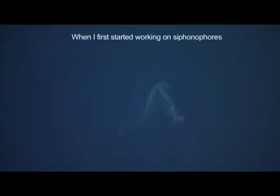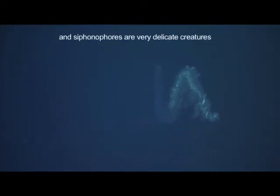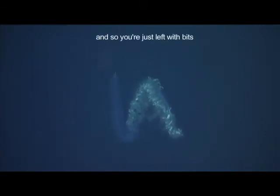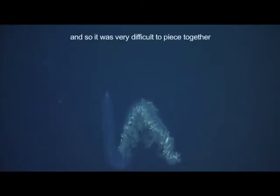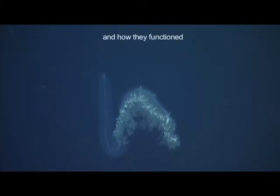When I first started working on siphonophores, all the material I had was collected by nets. And siphonophores are very delicate creatures, so they tend to fall apart completely in a net, and so you're just left with bits. It was very difficult to piece together how these animals looked and how they functioned.